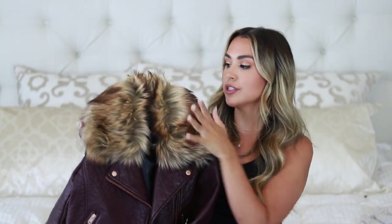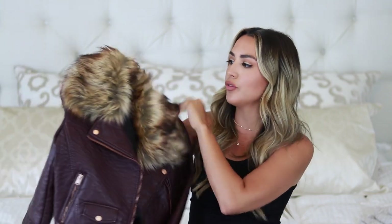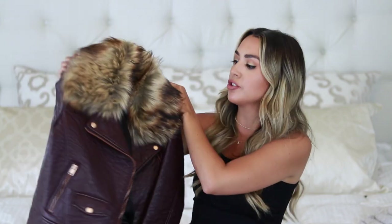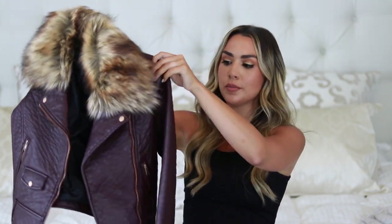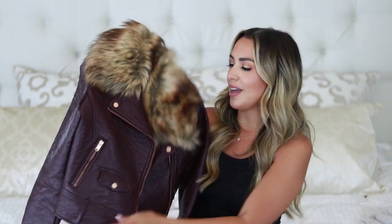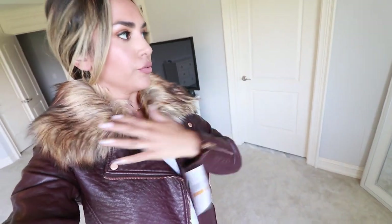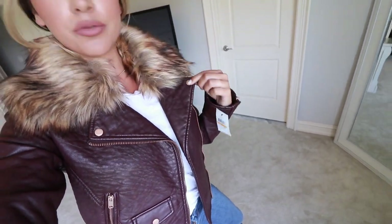I cannot believe the deal I got on this jacket — it's a faux leather jacket with faux fur on the collar. It's absolutely beautiful, so heavy-duty and nice. It looks like a real leather jacket for $89 — I literally can't believe it's less than $100. It comes in black and burgundy; I went with the burgundy and I'm obsessed. I'm going to be wearing this all the time with black boots and jeans. The fur color is really beautiful, and the burgundy goes with it so well. The buttons are rose gold and the zipper too — such a cool combination.